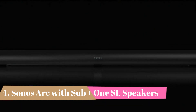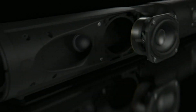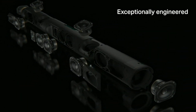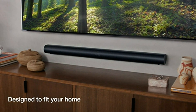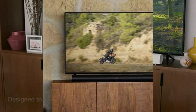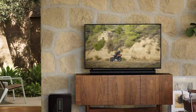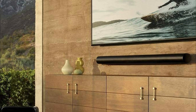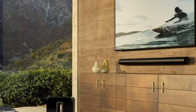Number 4: Sonos Arc with Sub Plus 1SL speakers. If you want a 5.1 setup with DTS support, check out the Sonos Arc with Sub Plus 1SL speakers. This 5.1.2 setup isn't as well-built as the Bose Smart Soundbar 900 with Speakers Plus bass module, and its soundstage isn't as impressive, but it can support DVDs, CDs, and Blu-rays formatted as DTS content. It's another premium setup you can use as either a standalone bar or with the full setup, and it's also an impressive choice for Dolby Atmos content. Thanks to its up-firing drivers, sound seems to come from all around you, meaning you feel like you're sitting in the middle of the action.